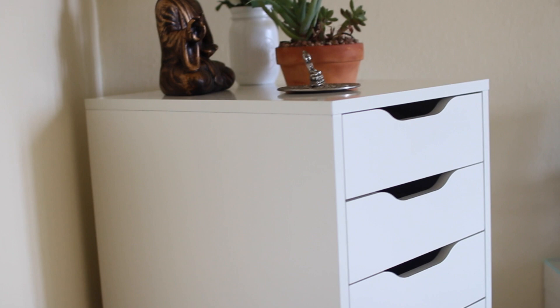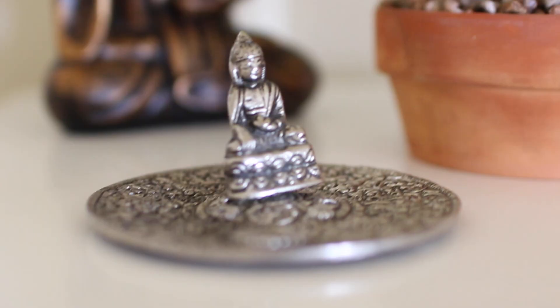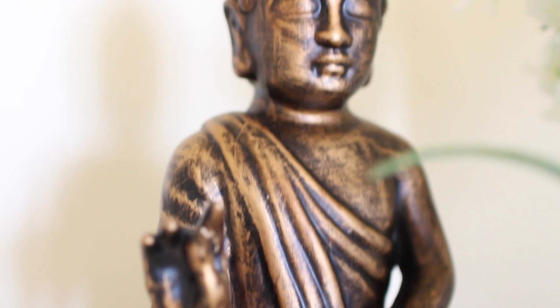When you walk in, this is my room at first glance. The first thing you see on the left is my makeup drawer. On top of it, I've got a little Buddha incense holder, a potted succulent, and this Buddha bookend.